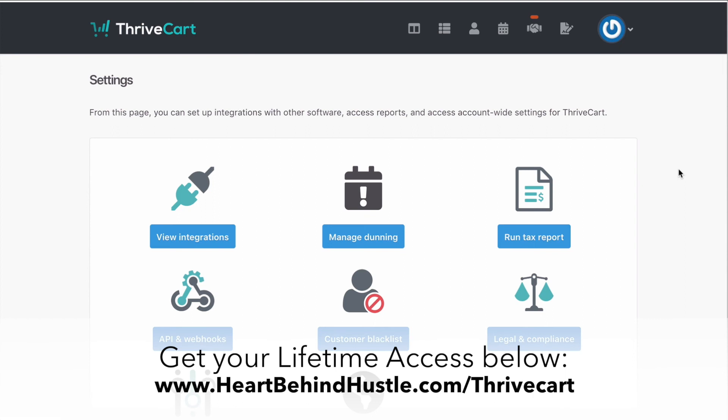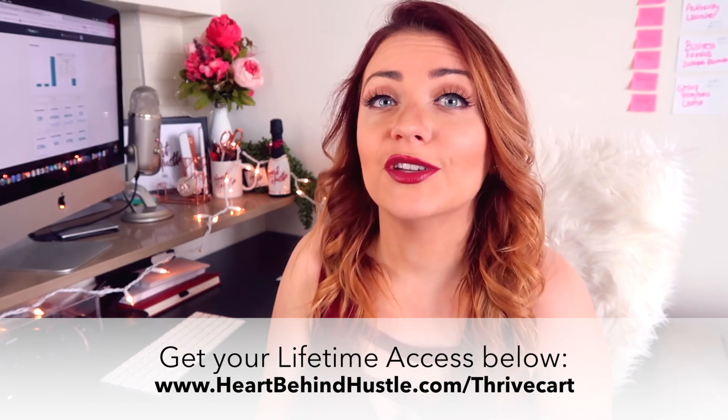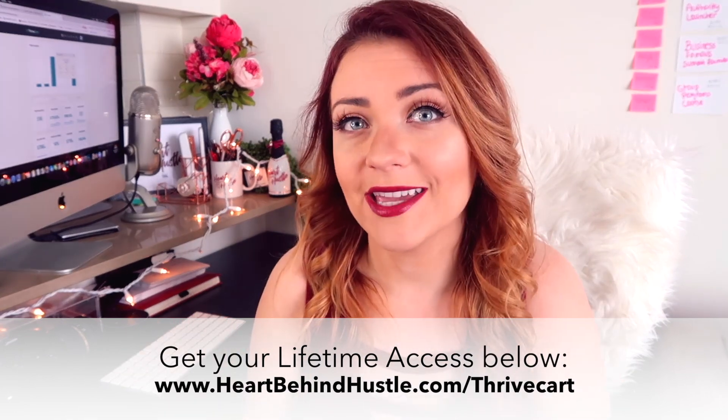I've been really happy with it so far. If you have any questions, let me know. If you want to sign up and try this 30-day trial, just go to heartbehindhustle.com/thrivecart. Let me know what you think — if you find that Thrivecart is something you want to test out, I would love for you to use my link to grab it. You can go to heartbehindhustle.com/thrivecart and get your access code, because it is not available to the public quite yet but it will be soon.